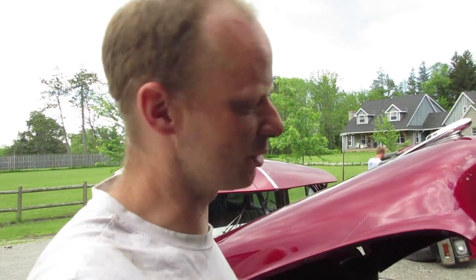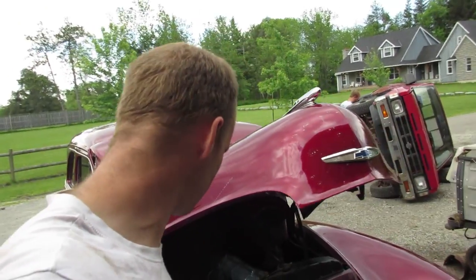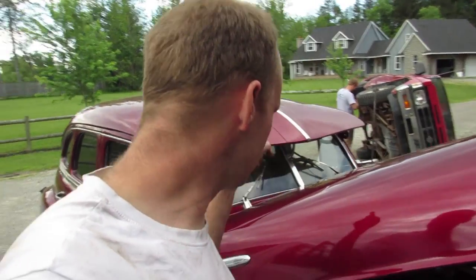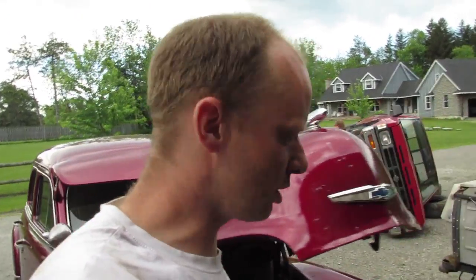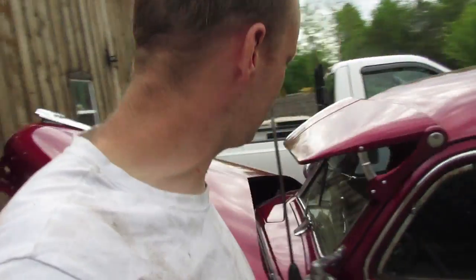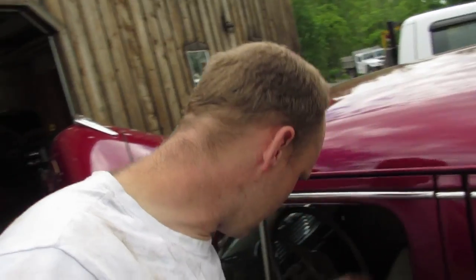We're car guys — we don't mind popping the hood and talking to strangers. Then the water pump started leaking so we changed that. Then the turn signal switch started smoking so we changed that. And then the blower fan quit on the heater.